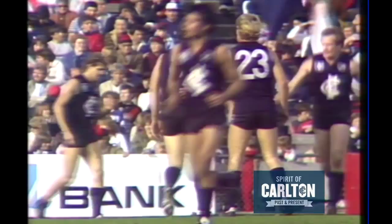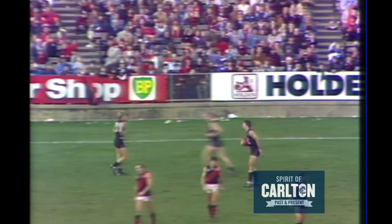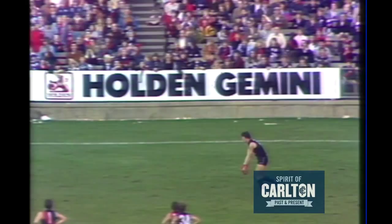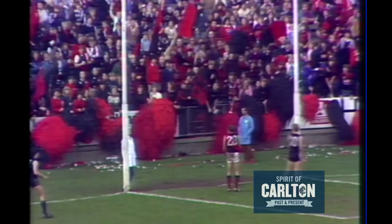4.46 — Essendon 5.3.33. It's a tap, taken by Marcou, puts a short kick forward and it's taken by Ross Ditchburn. Ditchburn has put one goal three on the board to date. Ditchburn shouldn't have any trouble with the distance — he's only 25 metres out. And he's watched — Ross Ditchburn goes Goldwood, puts it through the centre. Two goals to Ross Ditchburn.